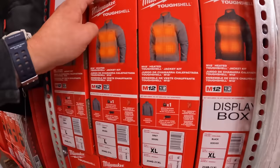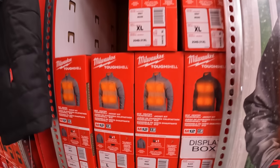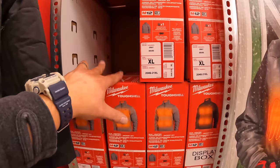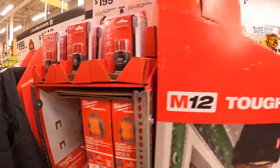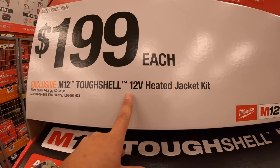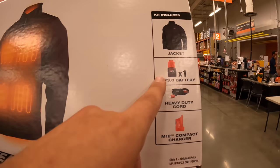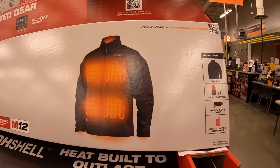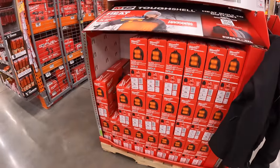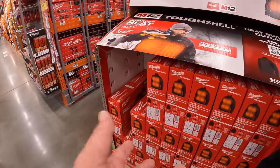Get your size because so far they only have extra large and large. The smalls and mediums for men's sell out quick — they're probably already gone. They have 2XL, XL, large, and that's it. Mediums and smalls in stock are very few and go quick.